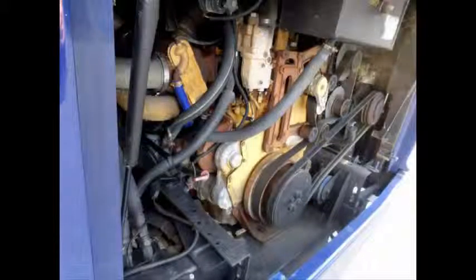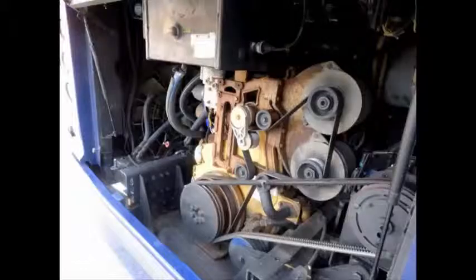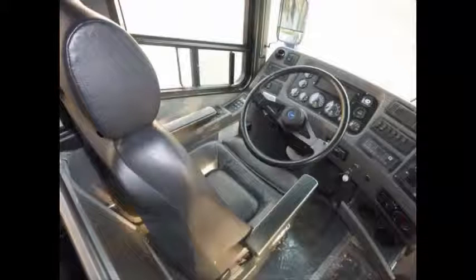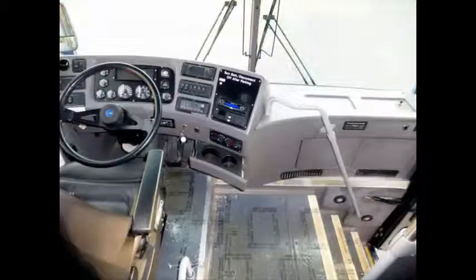It has a Caterpillar 12.5-liter electronic diesel engine with Jacob's brakes. All other mechanical functions are in excellent working condition and all fluids have been checked. Multiple underfloor luggage compartments. The Allison six-speed automatic B500 World transmission with top two gears overdrive shifts smoothly and without hesitation.